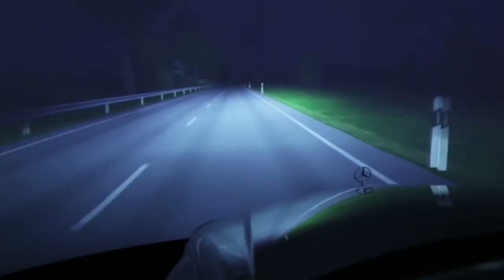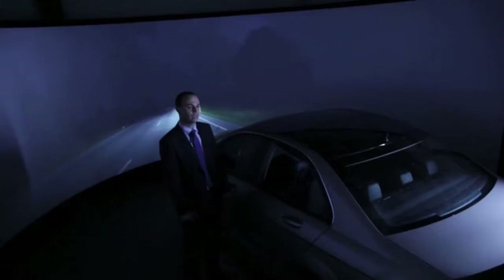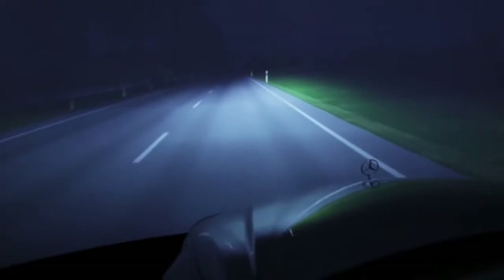The new S-Class is the world's first vehicle without any bulbs. We also provide more support for the human eye than ever before, with our new night vision assistant and the adaptive high-beam assist plus. Intelligent Drive combines everything we've worked on over these past years — it's a big step for us, our cars, and our customers, and one more step towards accident-free driving.